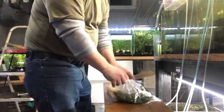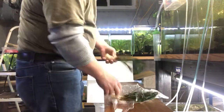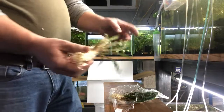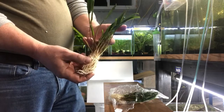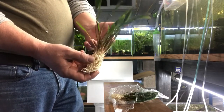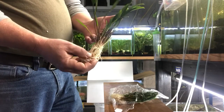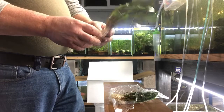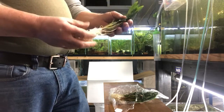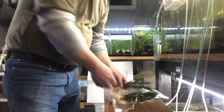Cryptocoryne lucens clumps — this is another low-tech, easy plant. I sell quite a few of these. Crypt lucens, easy, low to medium light plant. In smaller tanks they can go mid-ground or background. In larger tanks they can go foreground or mid-ground.